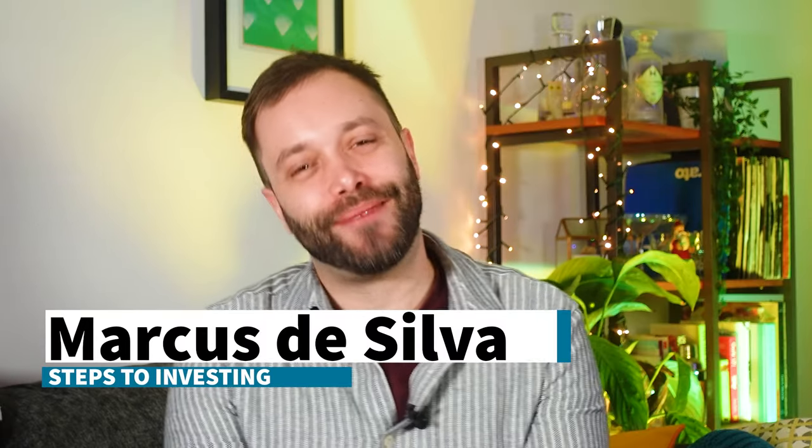I'm Marcus De Silva and welcome to the Steps to Investing platform reviews, where we look at the UK's major investing platforms and review essential parts of the business to help you find the right service for your investing needs. My business partner Simon Longfellow and I have over 30 years of investing industry experience between us, having worked at investment platforms as well as firms that run and manage funds.